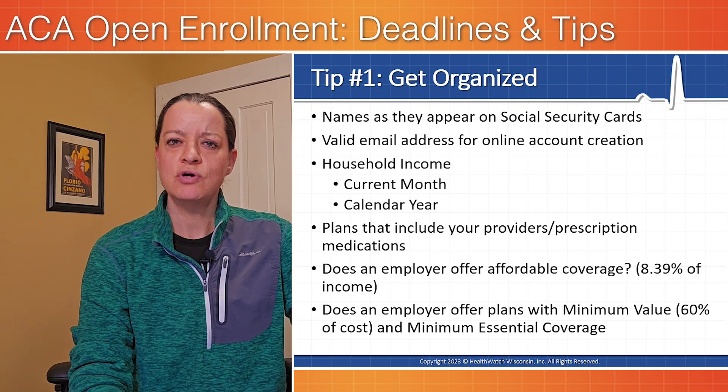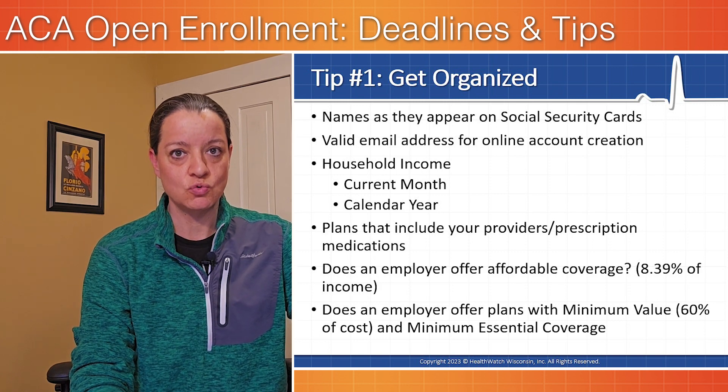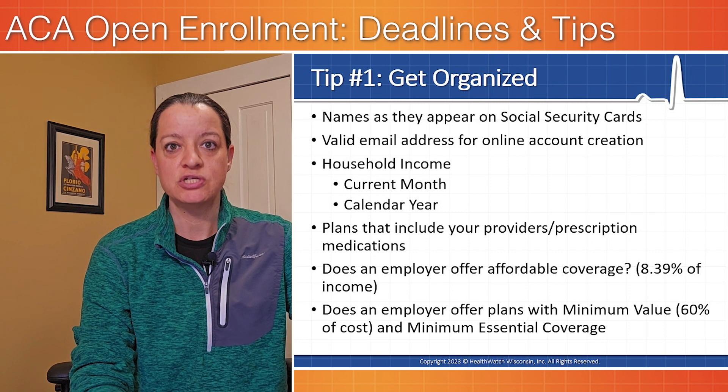You're also going to want to make sure that you know some of the providers or prescriptions that you prefer. You can actually sort through the plans and make sure the plan you're purchasing actually covers those doctors or those medication needs.